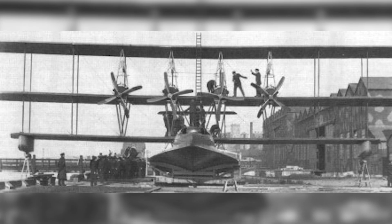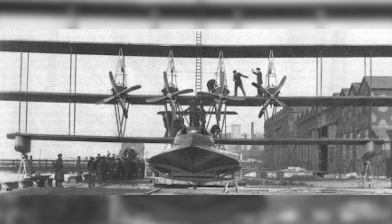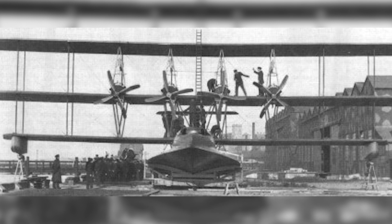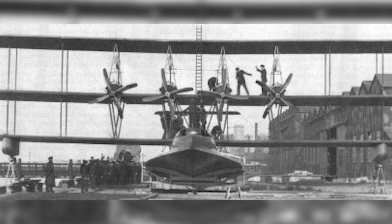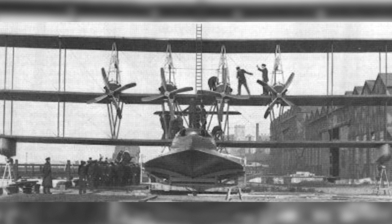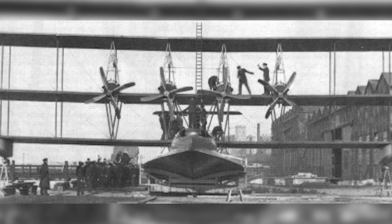Unfortunately, the planned Curtiss V-4 engines were not yet available at the time of the prototype's completion. As a result, it was decided to, instead of flying the aircraft in the United States, take it to England by ship. Once there, it was reassembled at the Felixstowe Seaplane Experimental Station.